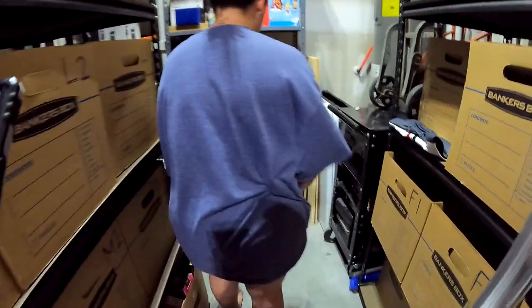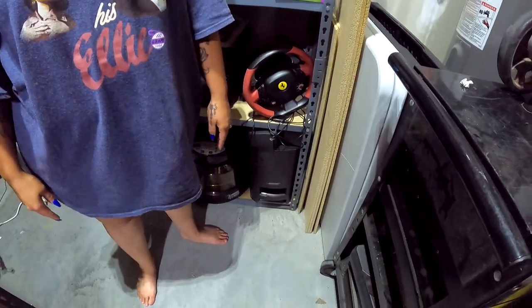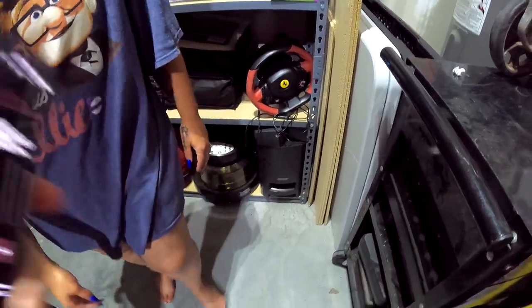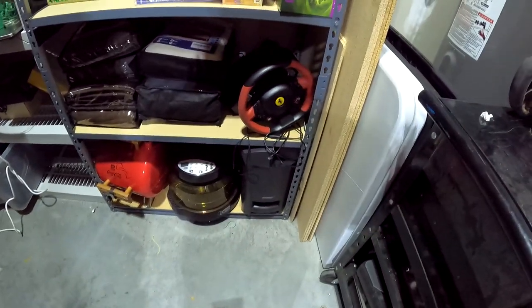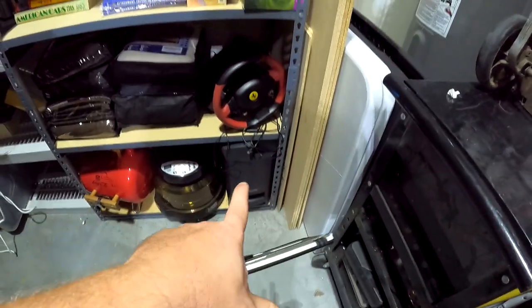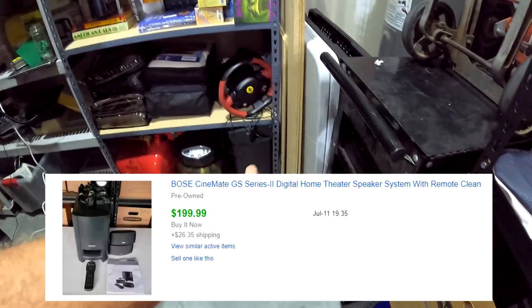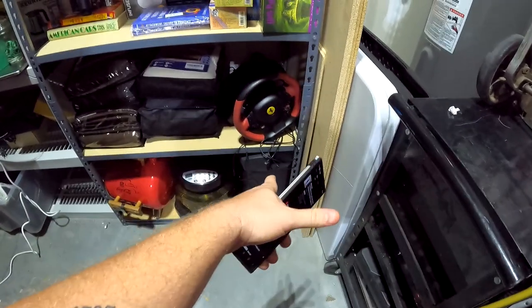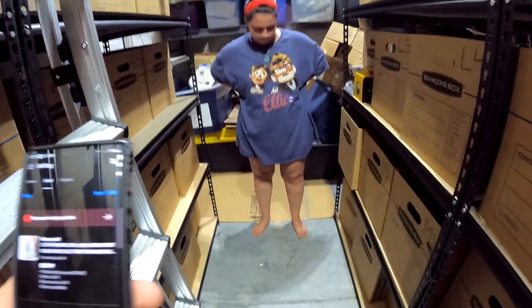Over on the racks, the Bose CineMate GS Series 2 — comes with four speakers and the receiver. We got this for $20 at the Sun City Hilton Head strip sale and it ended up selling for $200 plus shipping. Twenty dollars into two hundred — we'll take that all day.